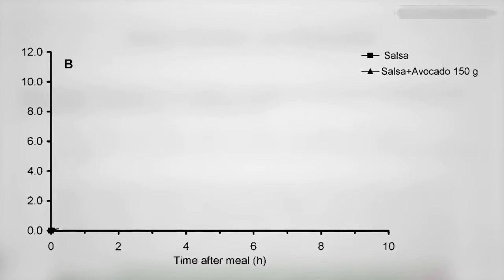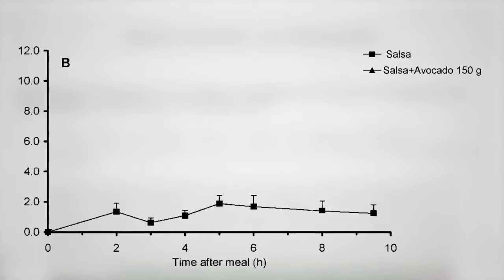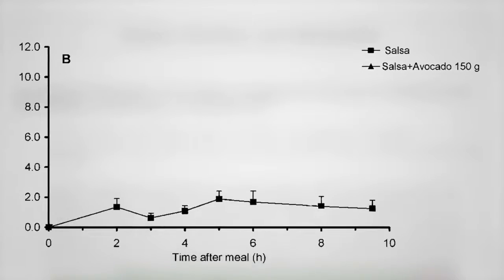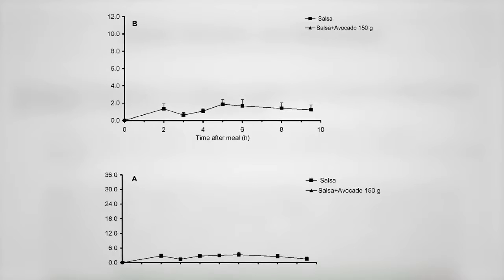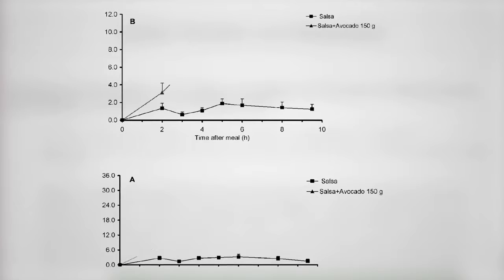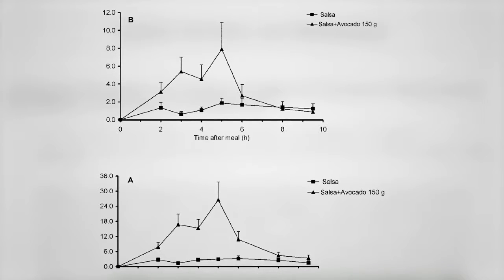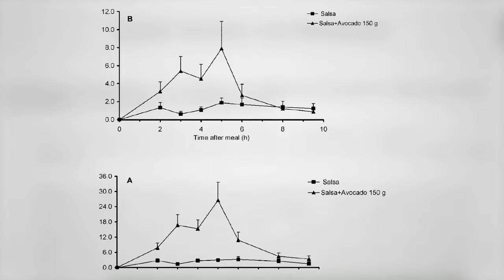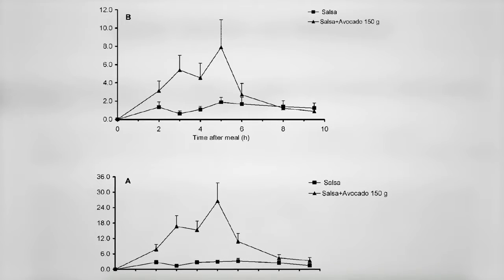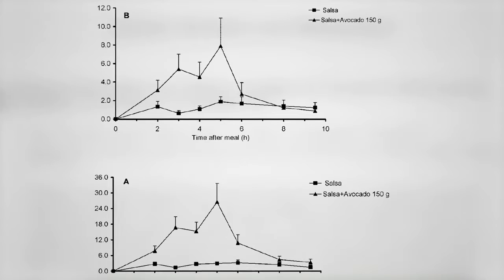Here's the amount of beta-carotene that ends up in your bloodstream 2, 3, 4, 5, 6 hours after eating a little over a cup of salsa. There's a little bump, and the same thing with the red pigment lycopene. But now here's that same amount of salsa with an avocado added, tripling the absorption. That means if you eat tomatoes without some source of fat at the same meal — avocados or nuts and seeds — most of that bright red beautiful lycopene will end up in the toilet bowl rather than your bloodstream.